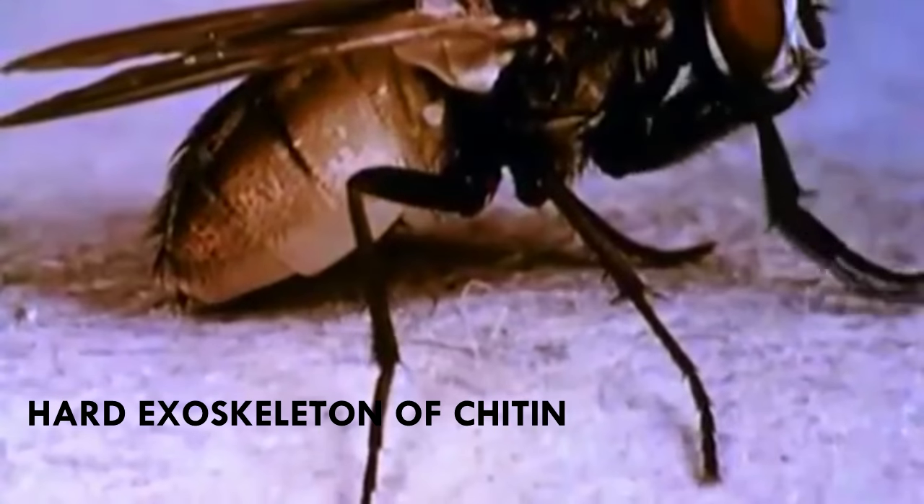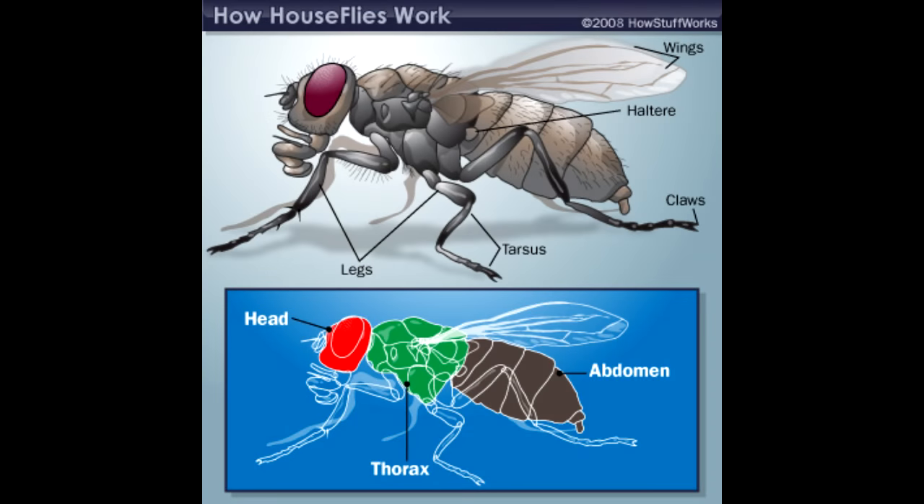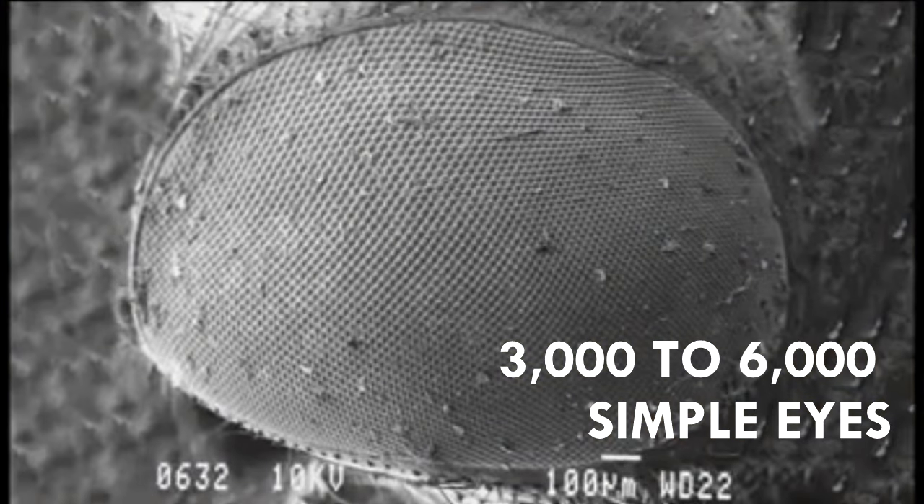Like all insects, a housefly's body is covered with a hard exoskeleton of chitin and is divided into three sections: head, thorax, and abdomen. A pair of large compound eyes covers most of the housefly's head, which is composed of 3,000 to 6,000 simple eyes.